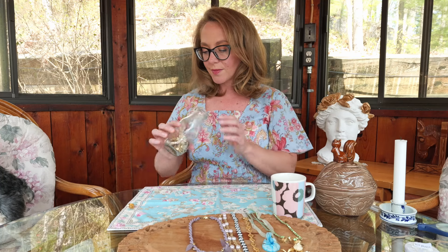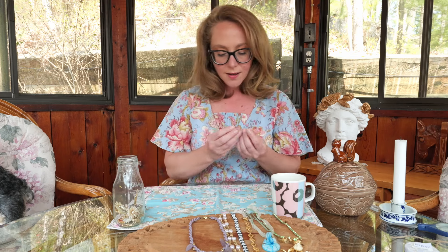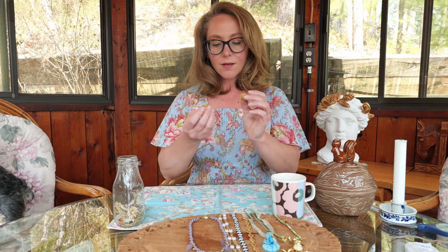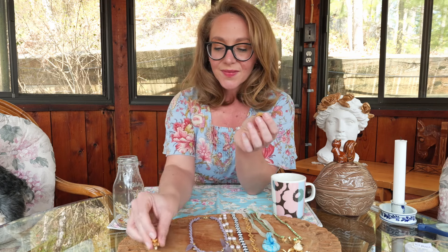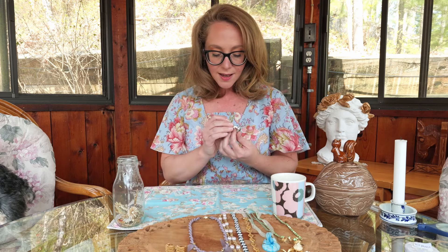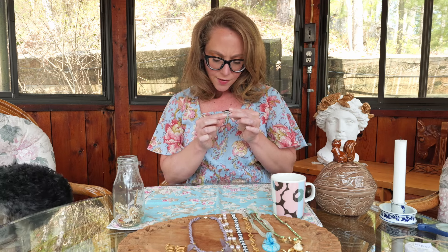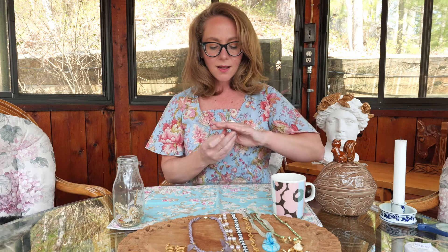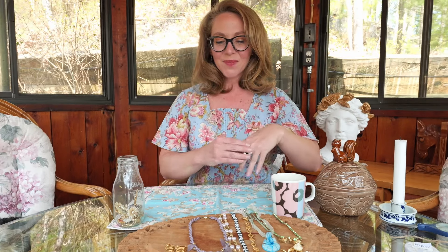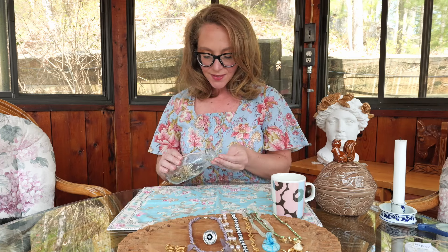A pair of clip-on earrings. And here's another pair of clip-on earrings. Here is a costume ring — it is stamped 'the Keene family.' I don't know what that means, but it is quite loud — the first ring of the lot.